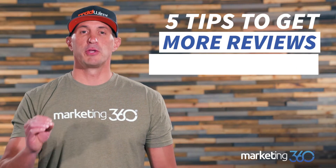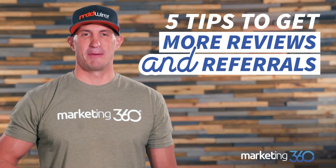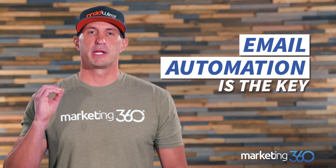Five tips on how to get more reviews and referrals. Reviews and referrals are extremely powerful for a small business — the more you get, the more sales you get. It's a trend you always see. But how can you kill two birds with one stone and get more reviews and referrals at the same time with the same effort?